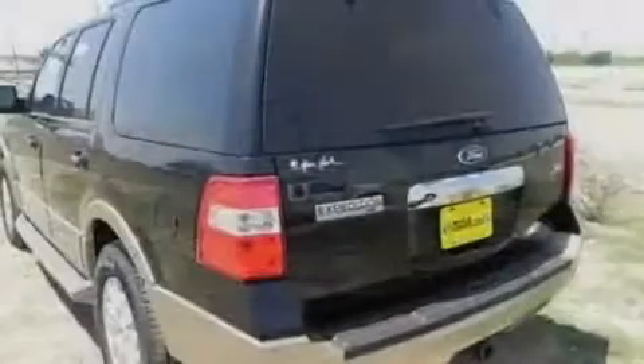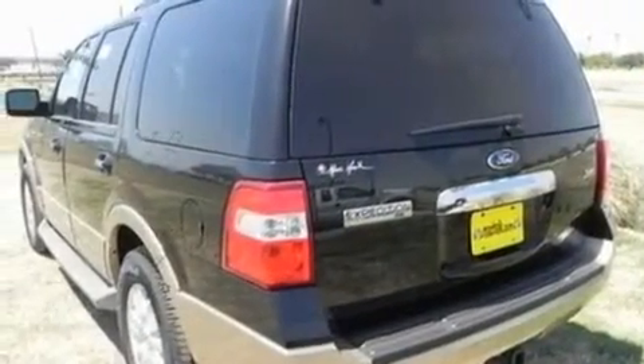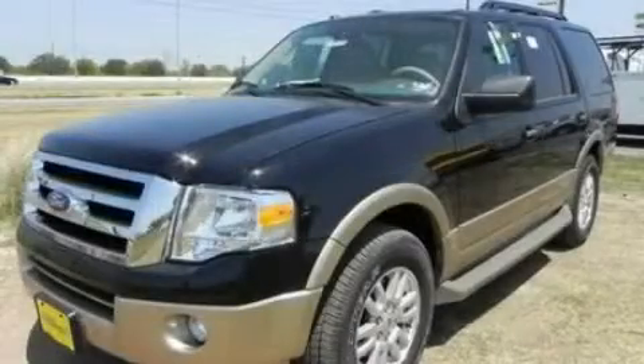Air conditioning with automatic climate control and an anti-theft protection system. This vehicle won't last long at this price. Call and arrange a test drive now.